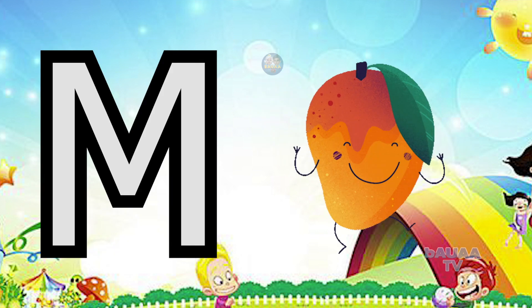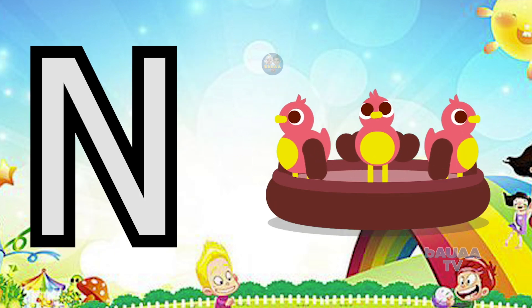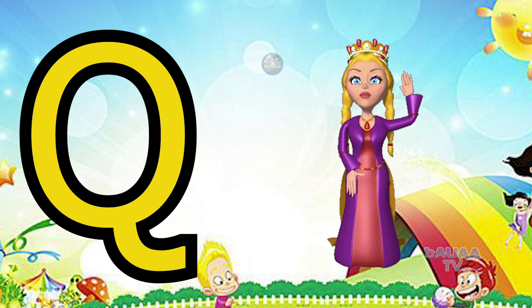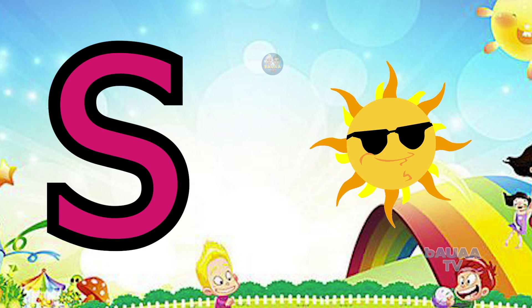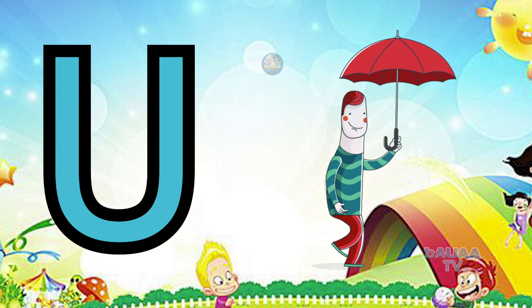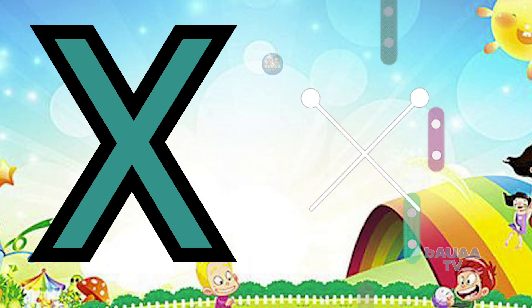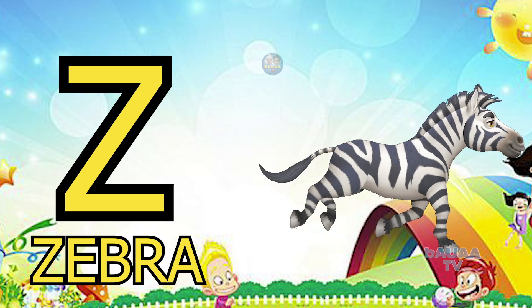L for lion, M for mango, N for nest, O for orange, P for peacock, Q for queen, R for ring, S for sun, T for tiger, U for umbrella, V for van, W for watch, X for xylophone, Y for yak, Z for zebra.